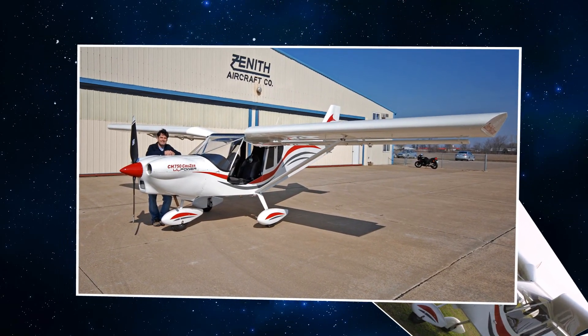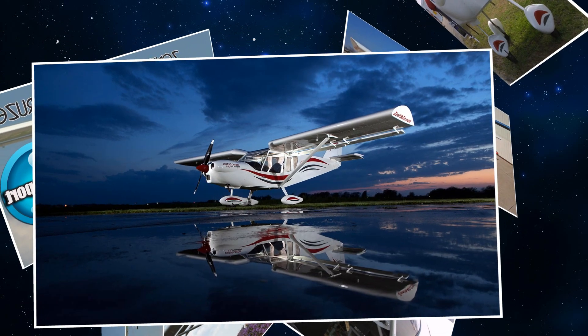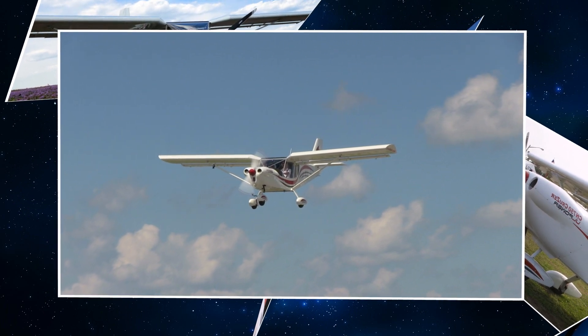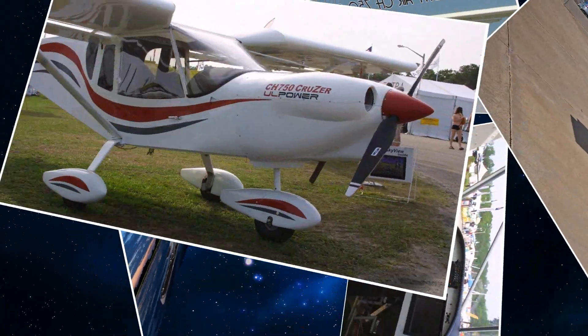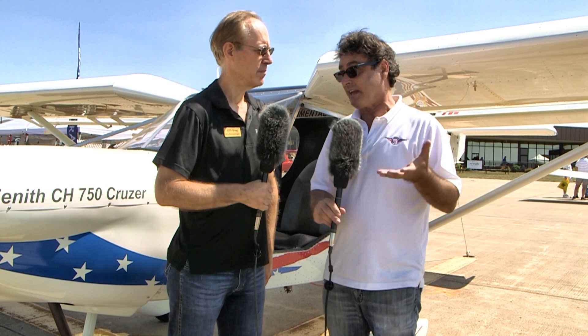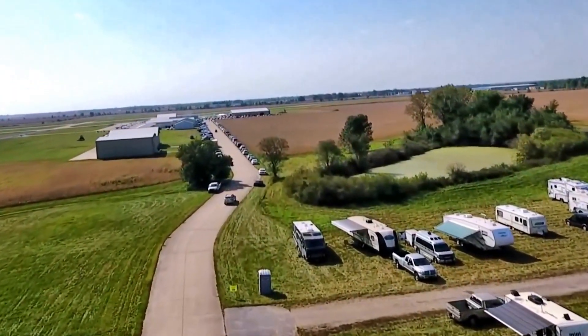Pretty much all our airplanes are amateur built. Speaking of your facility — I've been there a couple years ago, fantastic place. A lot of people don't realize there even is a Mexico, Missouri. And once you hear about it, you remember it. There's so much of that airport that is pretty much Zenith. That's one of the reasons we located there, and that's 25 years ago. It's a nice small little airport, similar to the Mount Vernon airport here. We have a very good supportive community in Mexico and we have our factory where we do all the manufacturing of the kits there.